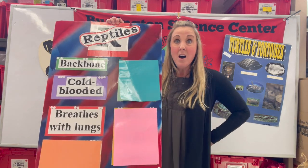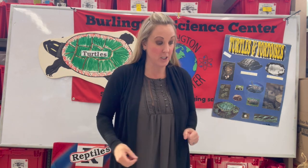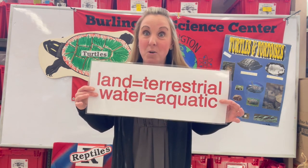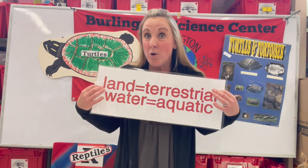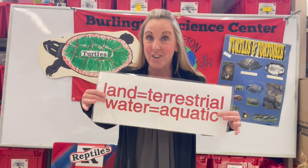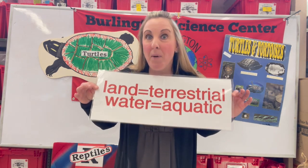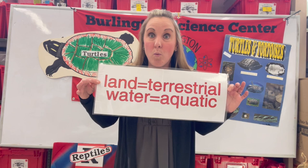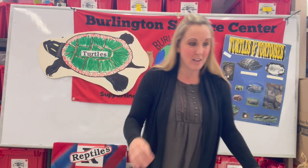Reptiles breathe with lungs, just like us. Our lungs are two big pockets right here in our chest. Now there are two different types of turtles: turtles that live on land, which we call terrestrial, and turtles that live in water, called aquatic. Terrestrial turtles just breathe normally like we would. But aquatic turtles have to swim up to the surface every now and then to grab oxygen to breathe. They also have special lungs that allow them to hold oxygen and stay underwater much longer, even in winter when they burrow down into the mud and go dormant during colder weather.